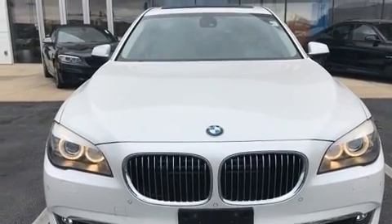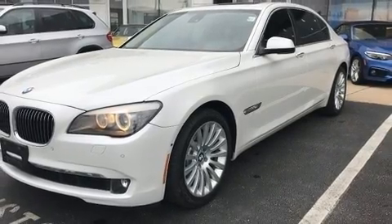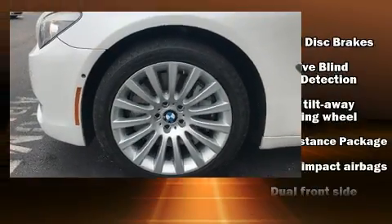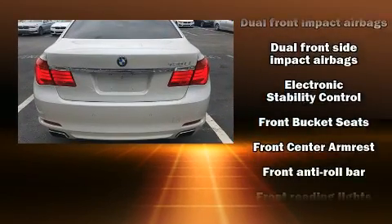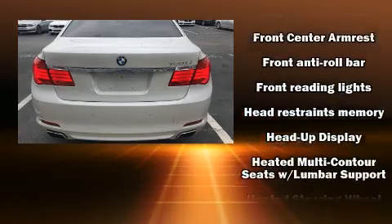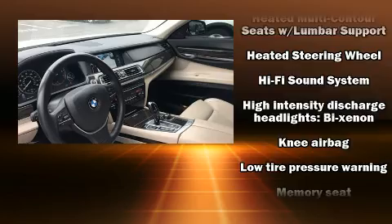BMW also prioritized safety and security with features such as anti-whiplash front head restraints, a security system, and four-wheel disc brakes with ABS. Safety and maximum capability are assured via self-leveling rear suspension, which maintains optimal driving geometry.